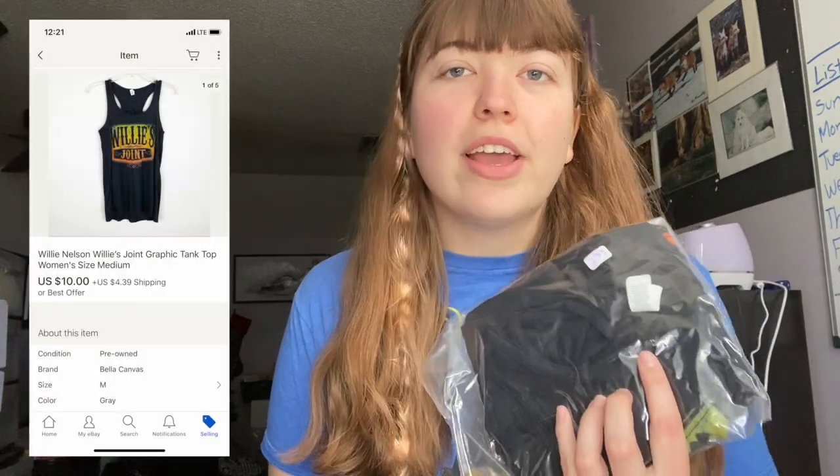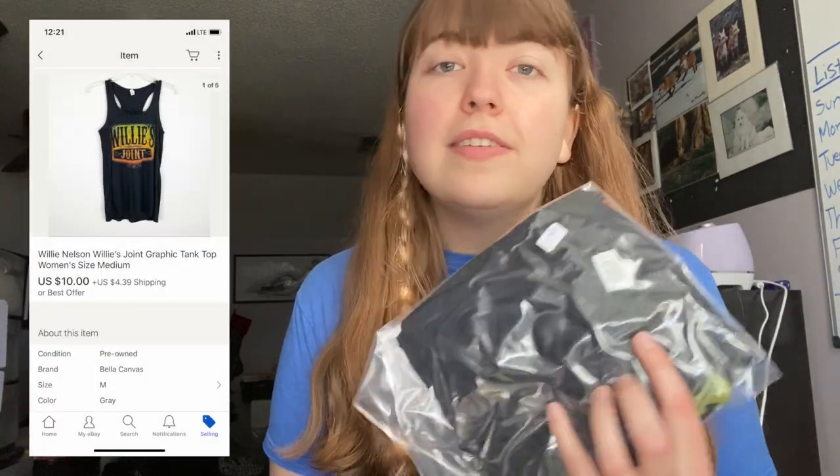Hey guys, what's up? It's Rachel and welcome back to day four of this weekly video that I am doing. We're going to start today off with some what's sold. First off on eBay I sold one item and it was just this Willie Nelson graphic tank top and it sold for $10.